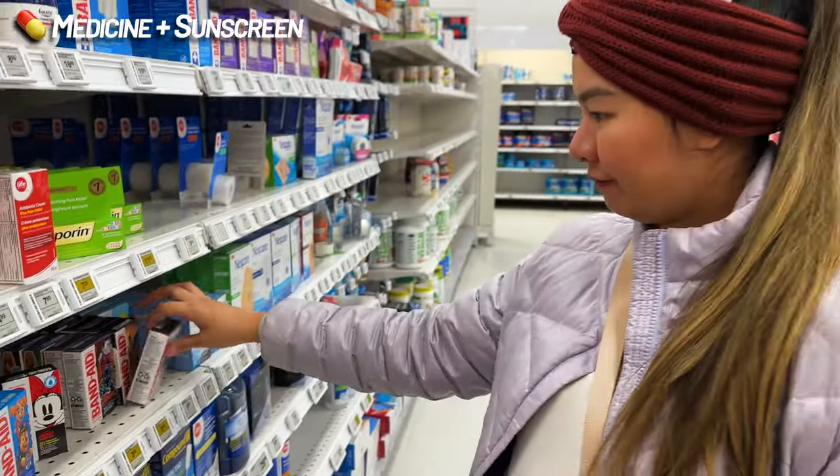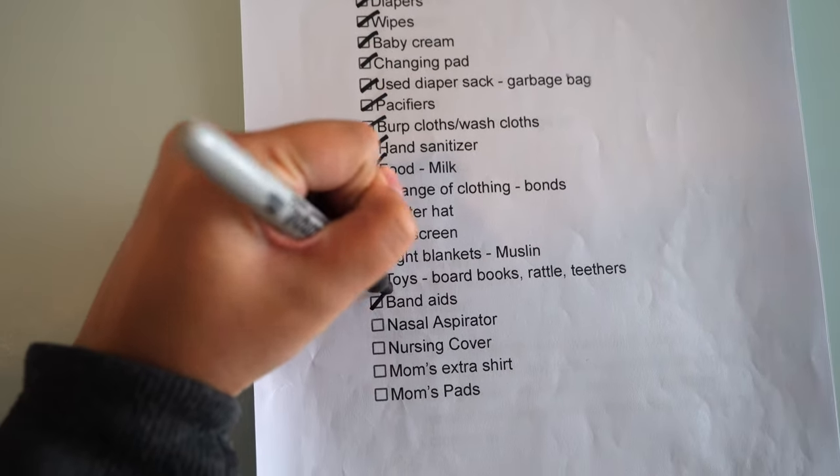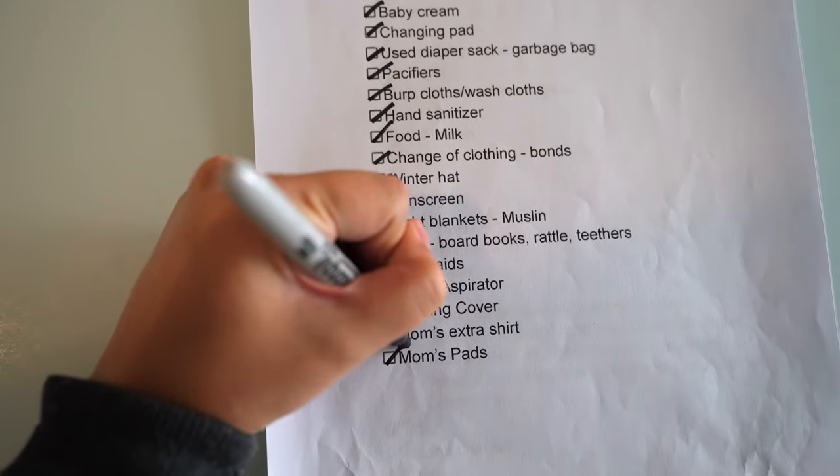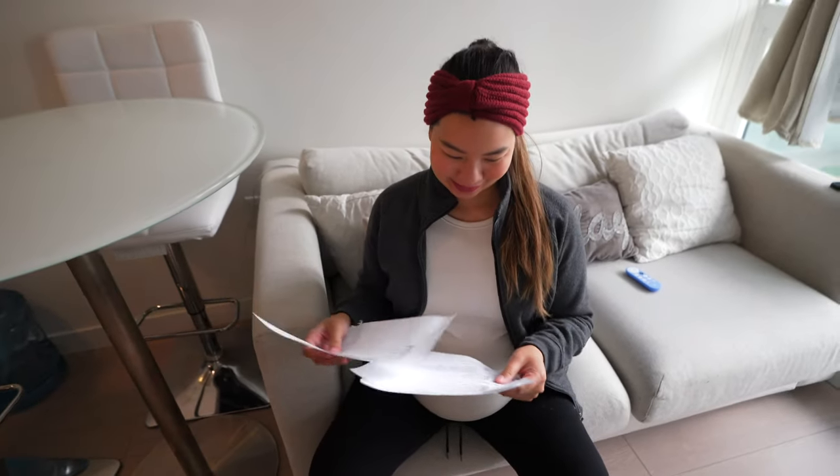The last few items on the list are for the comfort me bag. That includes medicine for the baby, sunscreen, nasal aspirators, bug spray, and also in that bag we can include the nursing cover for mom and some extra clothing. Complete list — everything's in!